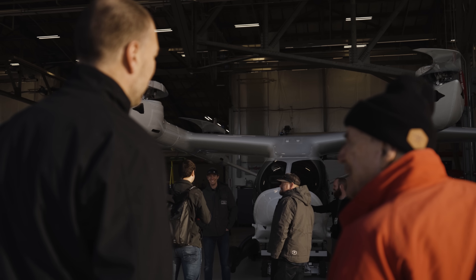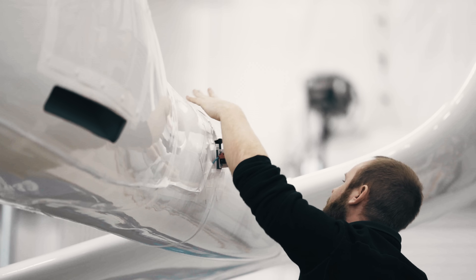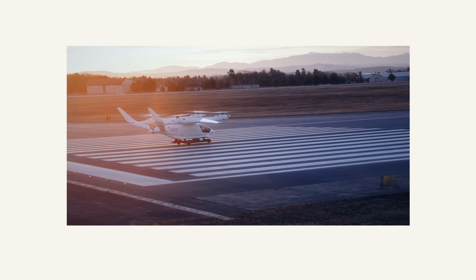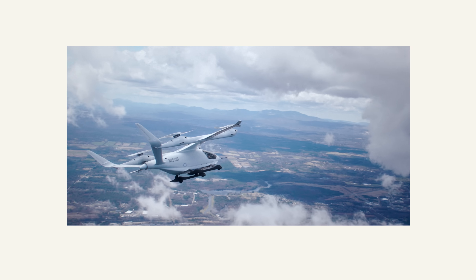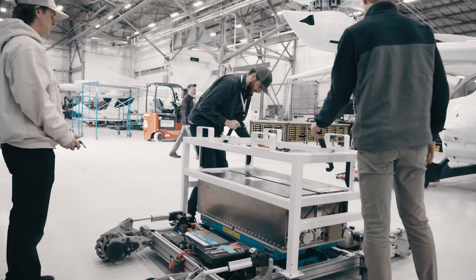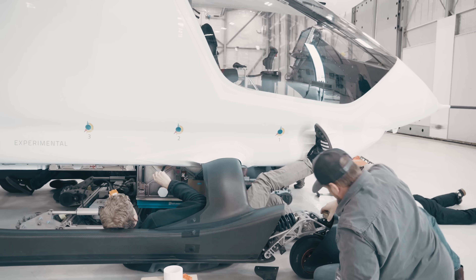What we're attempting to do with our aircraft is take off like a helicopter, fly like an airplane, and land like a helicopter, which means we have to go from powered lift flight into wing-borne flight, and then back to powered lift flight. And it gives you the ability to fly really long distances, point to point.